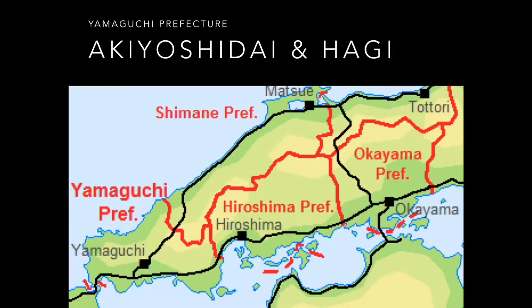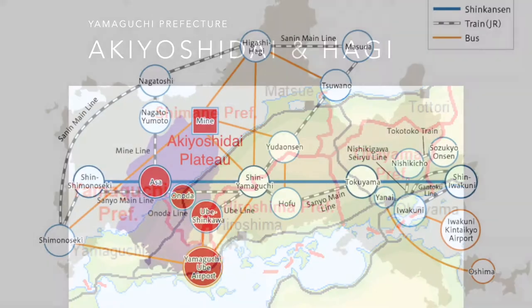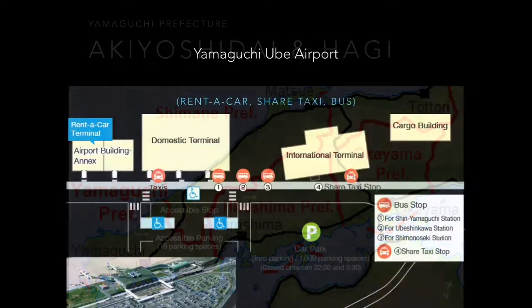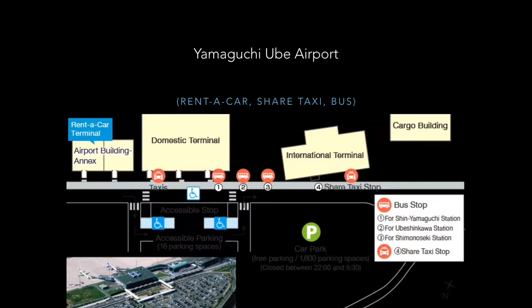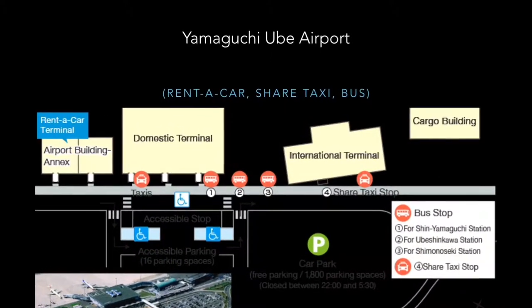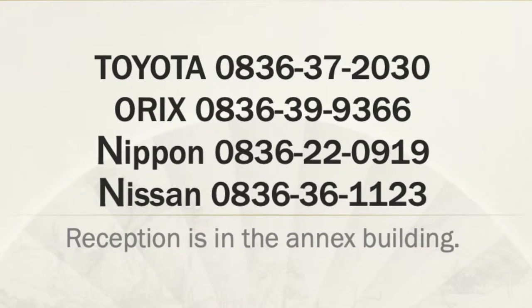Yamaguchi Prefecture is located on the southwest side of Japan's main Honshu Island. We flew into Yamaguchi Ube Airport and drove to Akiyoshidai Plateau and Hagi Town in a rented car. When you arrive at Yamaguchi Ube Airport, go out and turn right for the rent-a-car place — it is in the next building.